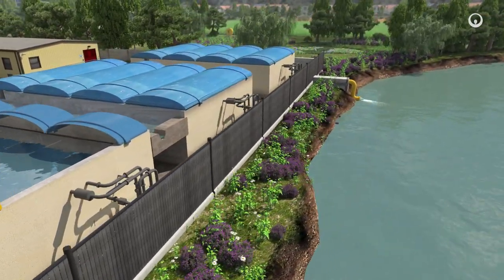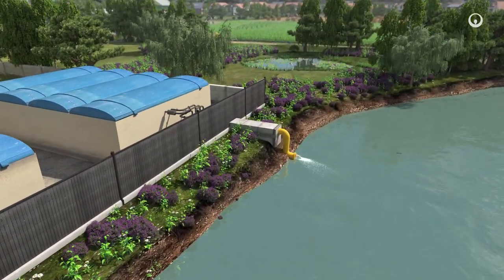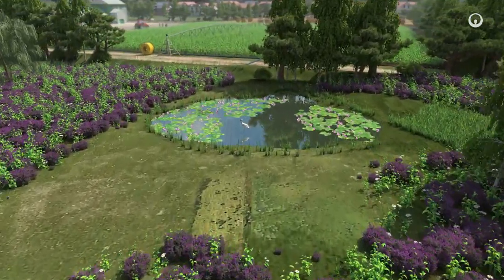Clean water can be simply released back into the natural environment. This helps to replenish water resources flowing into streams and rivers, into water tables or wetlands.